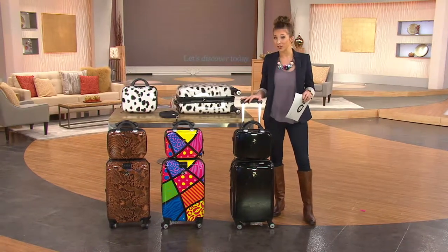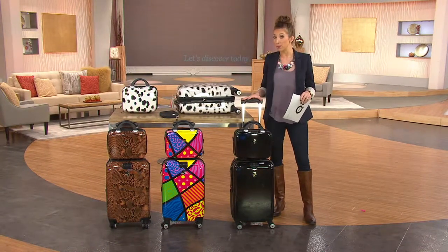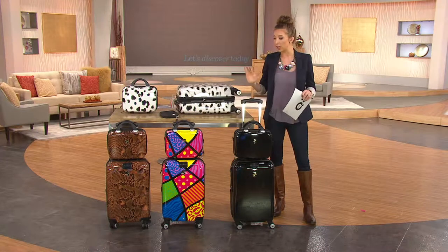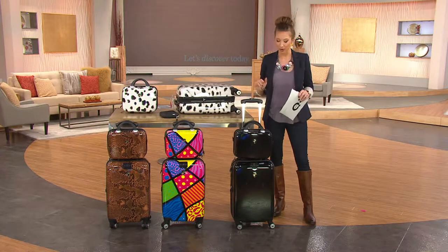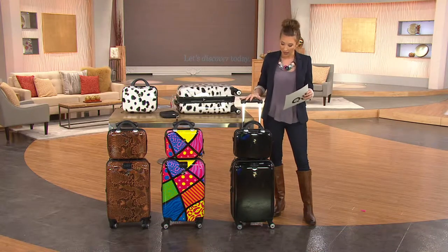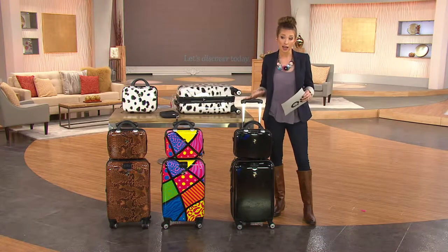Let me show you your color choices, because today you're actually getting a three-piece collection. We've got a very gender-friendly colorway and print to choose from this morning. Here it is in the black — this is actually the color choice that I own.